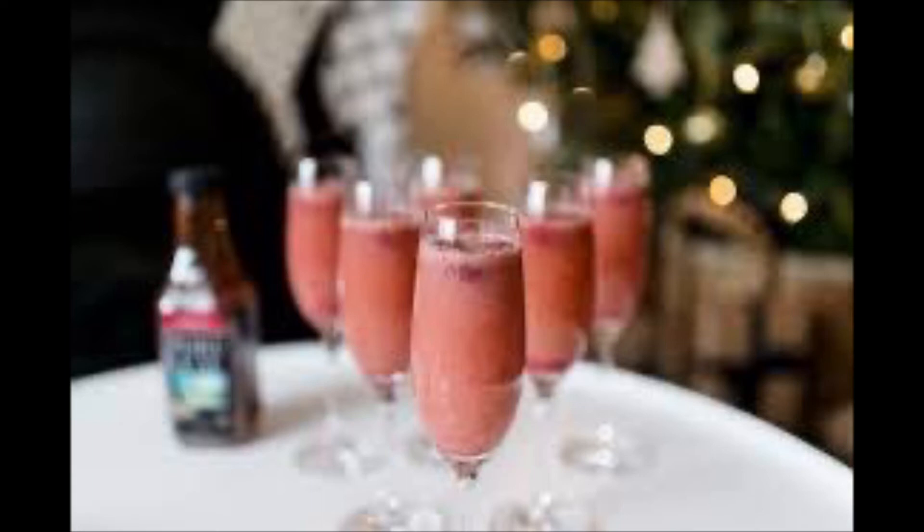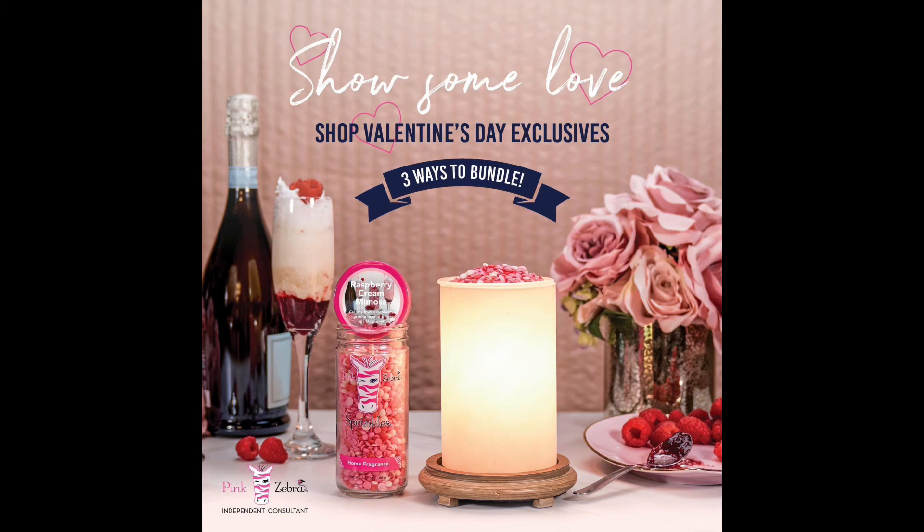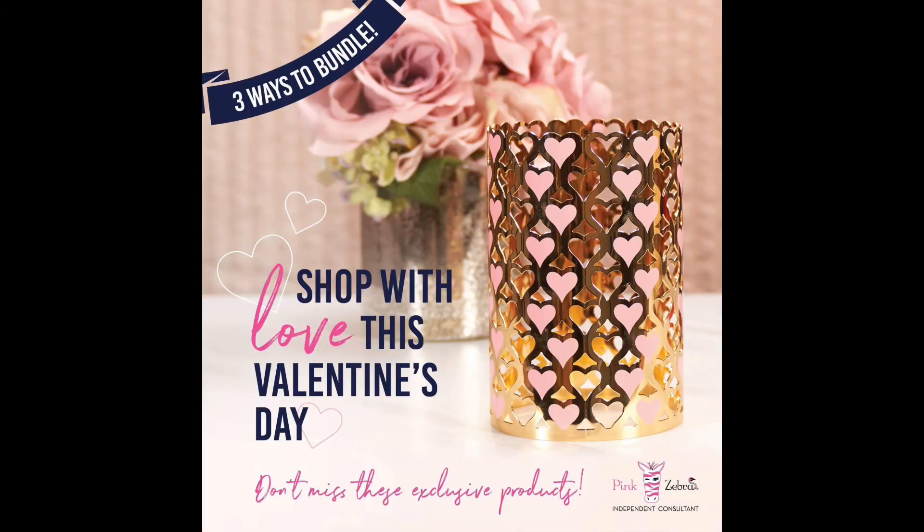That bundle is only $59, which is a heck of a deal. So if you're looking for somebody to buy for, this is definitely it. Now the second bundle right here only comes with a candle glow simmering light wax warmer and the jar of the sprinkles, and that one's only $37. And then bundle number three is only the limited edition heart accent shade — that's only $30.